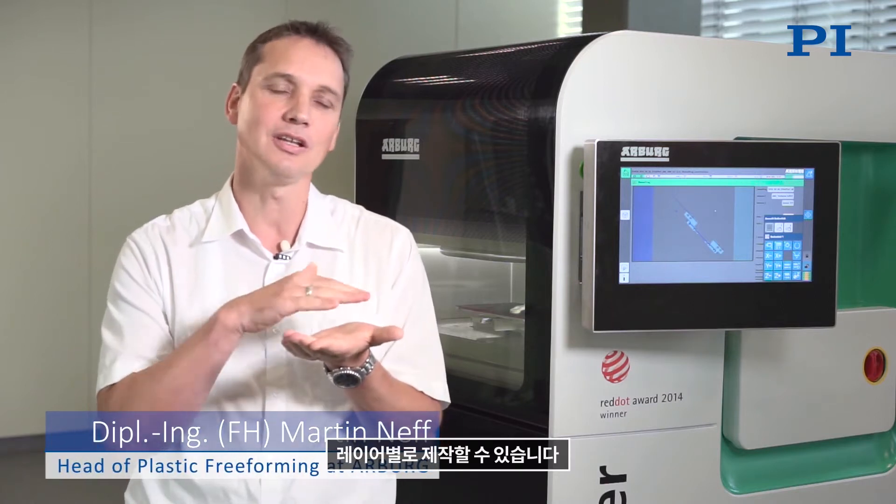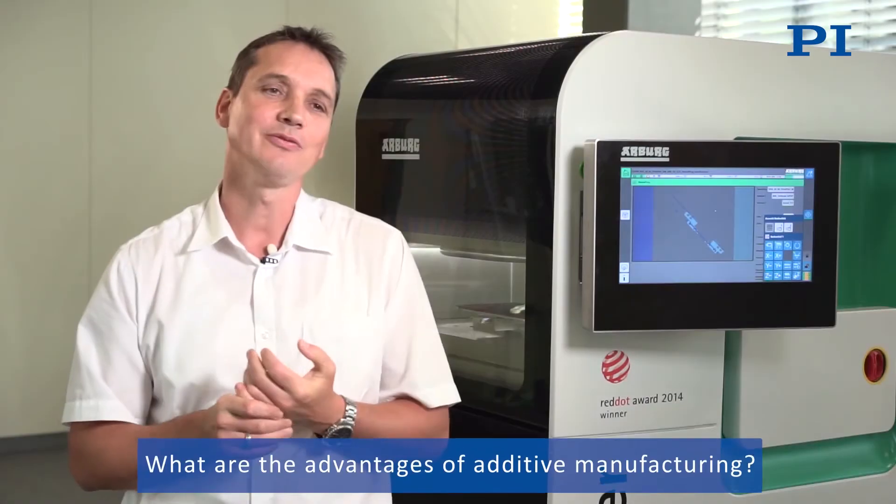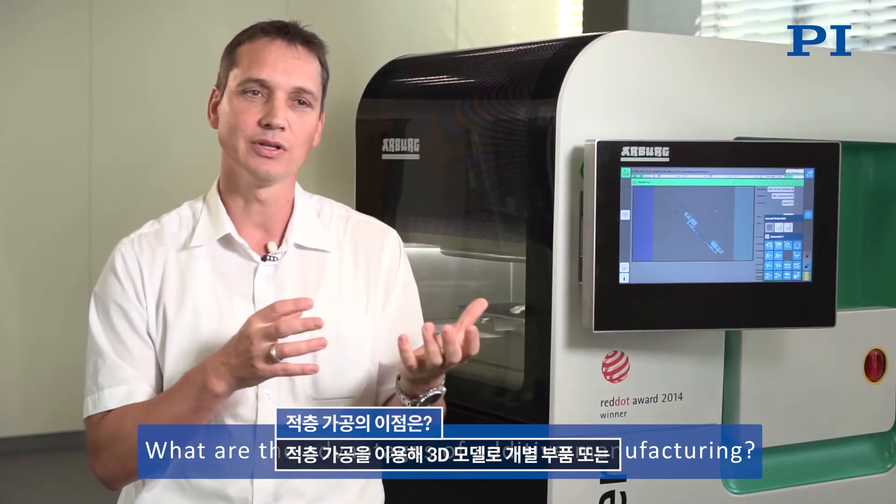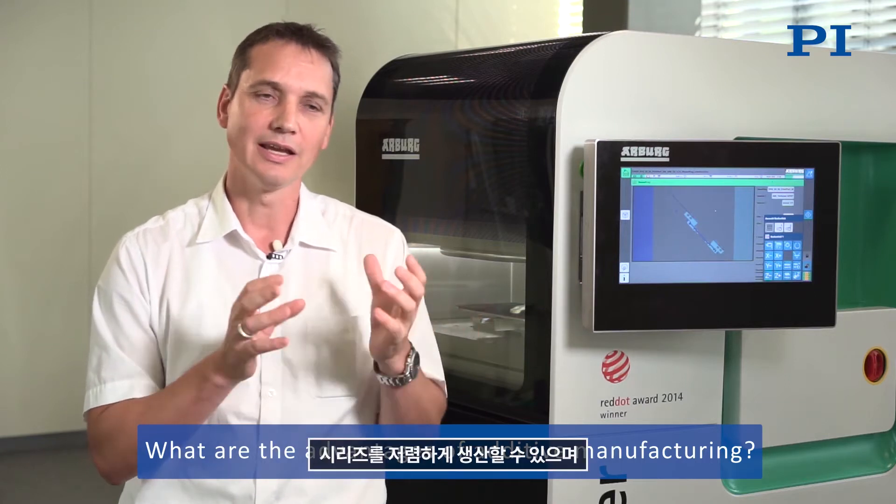Additive manufacturing makes it possible to produce a functional component layer by layer from a data set of a 3D model. It allows individual parts or series to be produced inexpensively and directly from the 3D model, which means that a prototype is ready much more quickly.